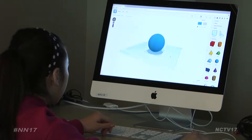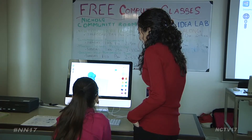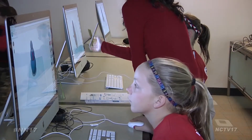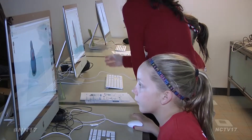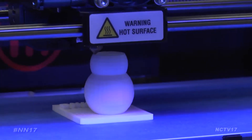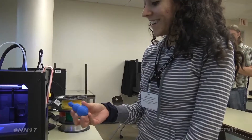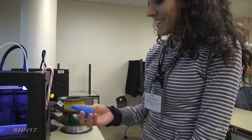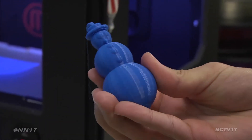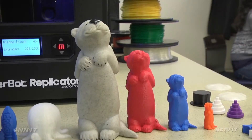Organizers hope exposing kids to this technology at an early age will inspire them to think in new and innovative ways. We feel that the kids, especially, kind of still have an open mind on things. So if they start realizing early on that they can create whatever they want, even with their own hands, or in this sense the computer, then they're kind of not limited to anything. They can really think of something in their mind and then actually create it.